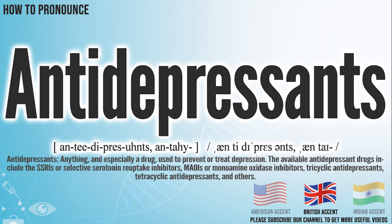In the British accent, it pronounces antidepressants. In the Indian accent, it pronounces antidepressants.